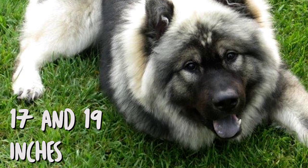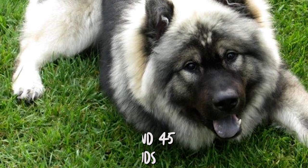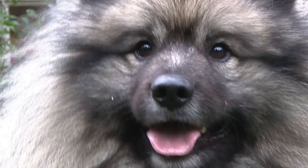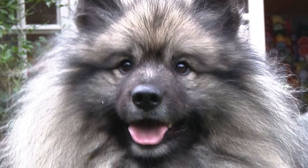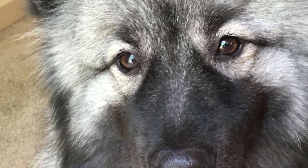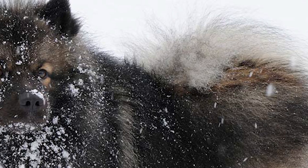The adult male Keeshond has a height between 17 and 19 inches and weight around 45 pounds. The female is slightly smaller with height between 16 and 18 inches and weight around 35 pounds. It is a sturdily built, square proportion dog with a clean, bold and brisk gait. Its wedge-shaped head, medium length muzzle and small pointed triangular ears impart a typical spitz appearance.